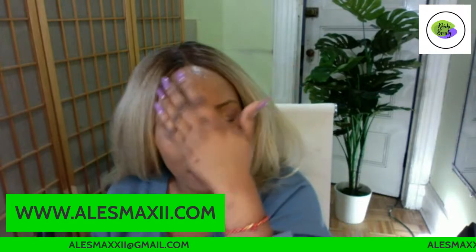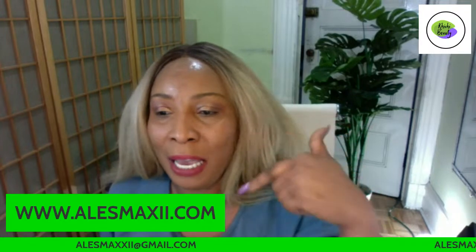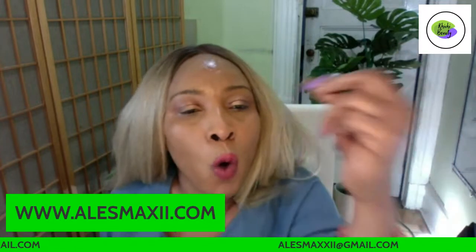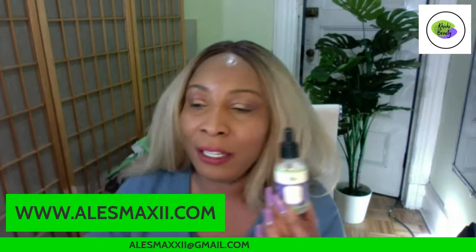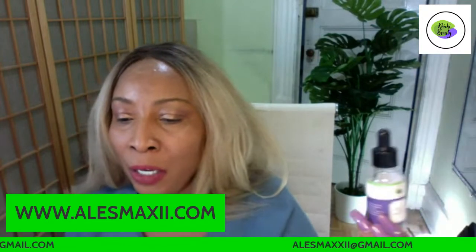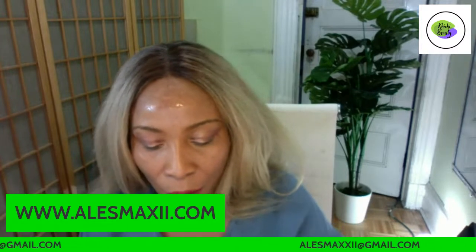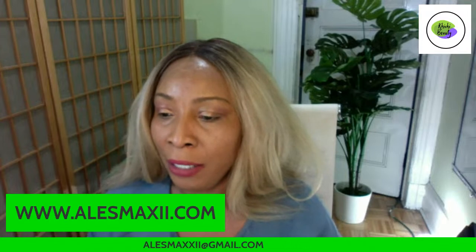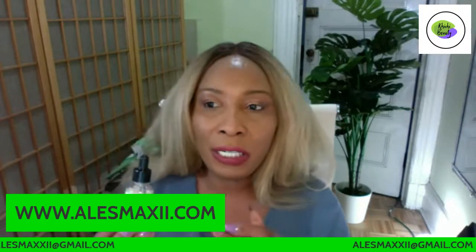It also draws water into your skin, so even if you're running heat in the house during winter, it prevents your skin from drying out — that's what makes it amazing. You can get the products at alexmaxi.com. For those in the US, $4.99 shipping. You can also get it as part of the AM/PM box.